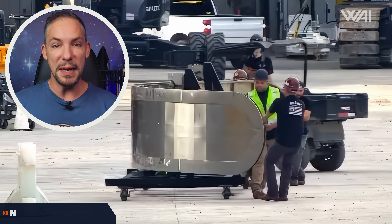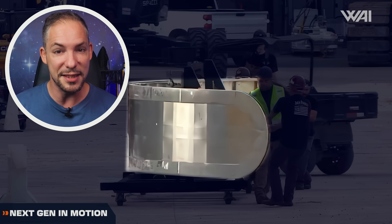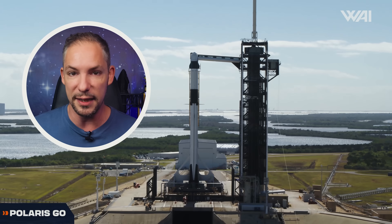What is that? A new SpaceX Super Heavy booster segment spotted — is this the first next-gen Starship booster? Starship 31 gets its engines. How long till it flies? SpaceX's groundbreaking Polaris Dawn mission is a go, but is it safe after Falcon 9's failure?